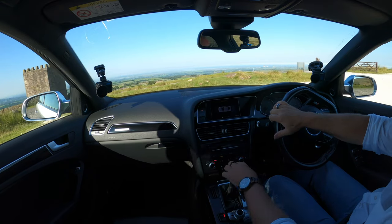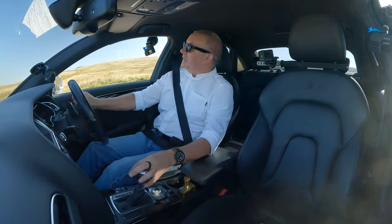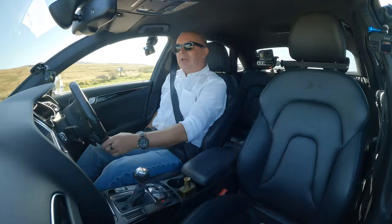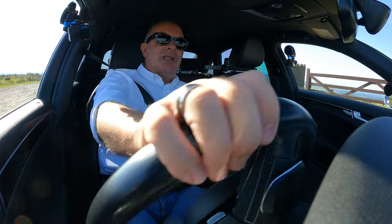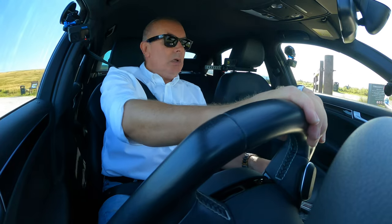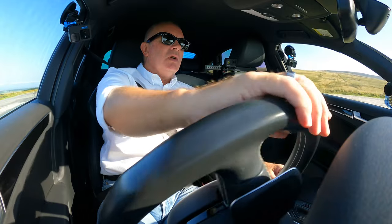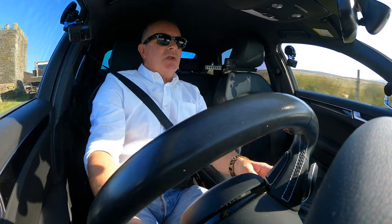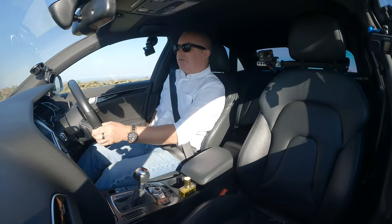It's such a nice drive. I normally drive a diesel car and don't get me wrong — I like diesel, I like the economy, I like the fact that diesels are well-lubricated and diesel engines usually last longer before they need reboring or rebuilding. But it is nice to get out in a nice petrol.